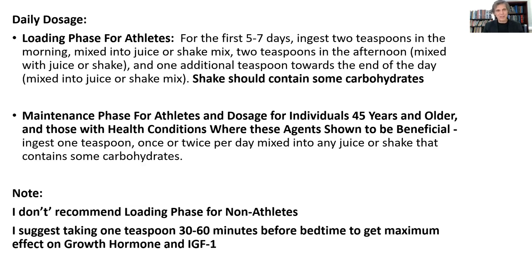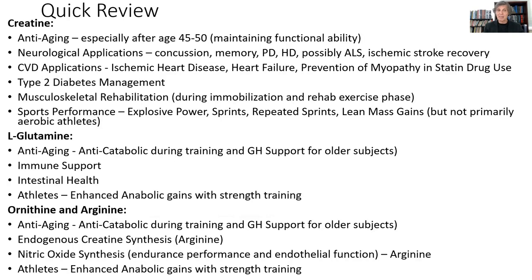This product has tremendous anti-aging properties after the age of 45 or 50. For me, when I look at how strong I still am in the gym, the amount of power I still have, how much lean mass I still have on my body, I owe a lot of it to the combination of creatine with L-glutamine, ornithine, and arginine, which I've used over the years.